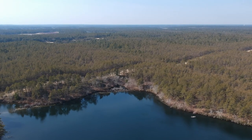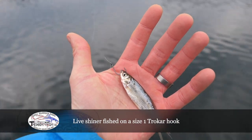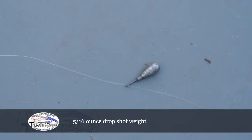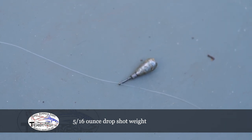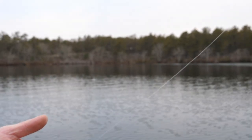We've got a size 1 Trokar hook — I like the Trokar hooks — and a pretty small weight. It's 5/16 ounces. We connected the weight to the hook using a polymer knot.